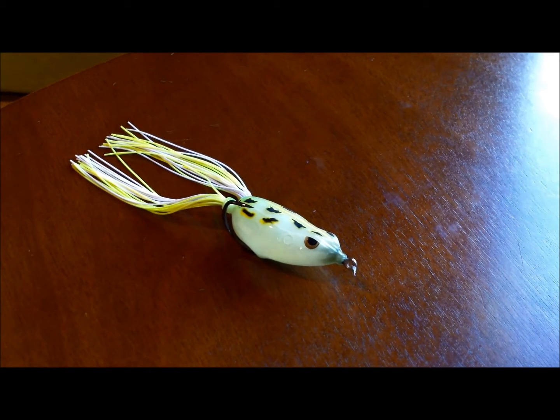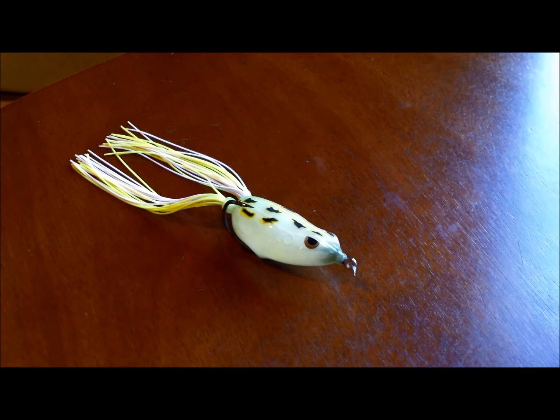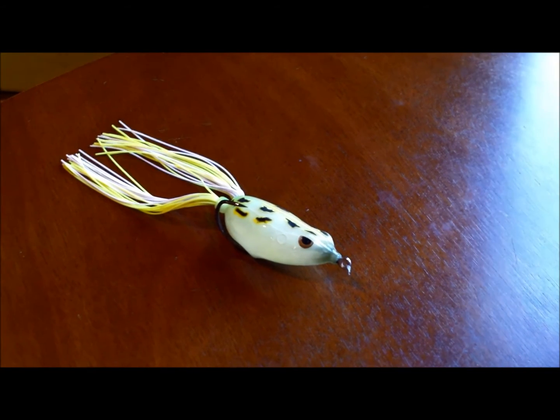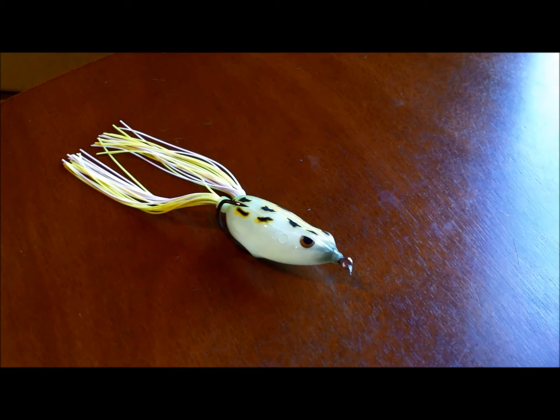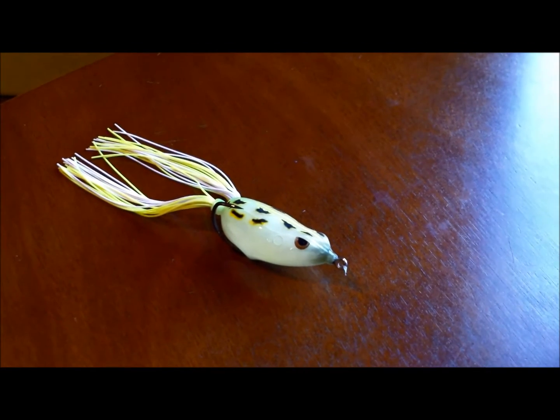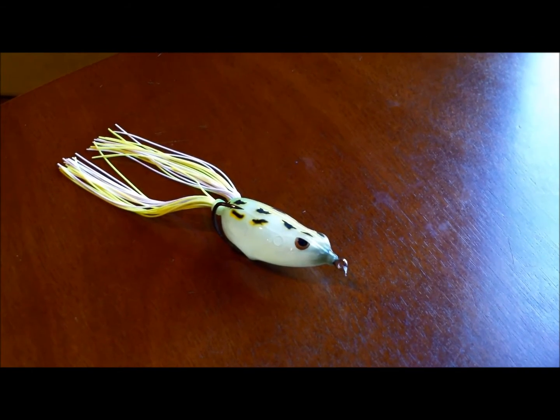Number 4 is the Hollow Body Frog. Frog fishing is probably one of my favorite ways to bass fish because it's the most fun. It's awesome sitting out at 6 o'clock in the morning when it's absolutely quiet and the water is still, and then having a huge bass just explode on a frog. It's really effective when you're fishing a lake with a lot of cabbage and lily pads where you'd otherwise snag tons of weeds.